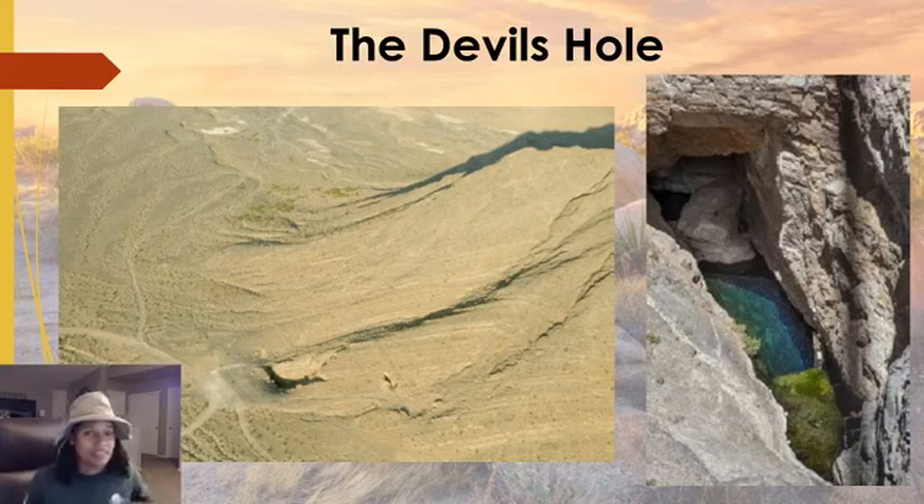When you hear Devil's Hole, you probably think of some very scary things — maybe literally a devil popping out of a hole or a very scary fish. But in actuality, the Devil's Hole pupfish look very cute. Their genus species name is Cyprinodon diabolus. Cyprin is Greek meaning carp, odon is Greek meaning tooth — so tooth carp. And diabolus is Latin meaning devil or evil one. I don't know who'd associate evil one with such a cute little creature, but that's its name.